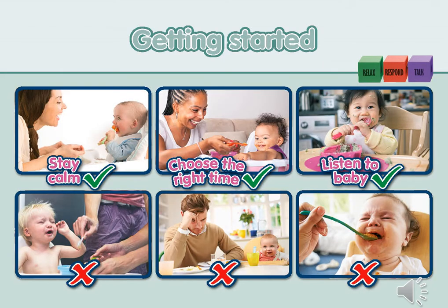Starting solids is a very new experience for baby, so to make it a positive experience make sure that you stay calm. Babies will pick up on any anxiety so try to make it fun and allow plenty of exploration through messy play. Choose a quiet time, don't rush baby, and make sure you're relaxed. In between milk feeds is best when baby is not too hungry or too full. Be responsive — listen to baby and be led by baby, never force feed or push them to eat more.